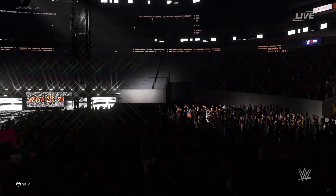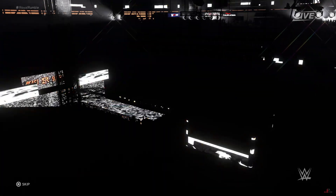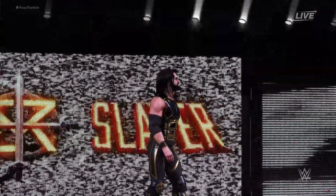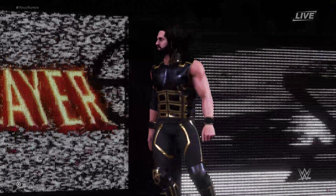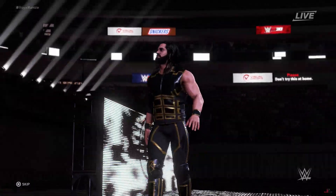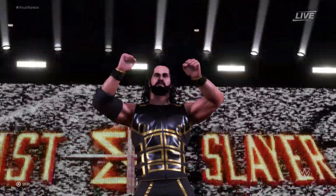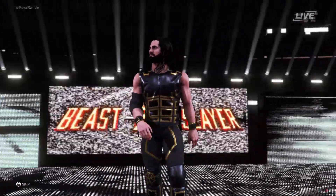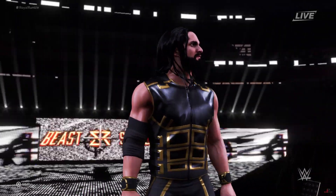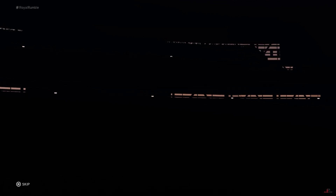And here comes The Architect. So very comfortable on the big stage. Rollins truly excels in these high-pressure situations. Introducing the participants — first from Davenport, Iowa, weighing in at 217 pounds. Cesaro's about to uppercut something.